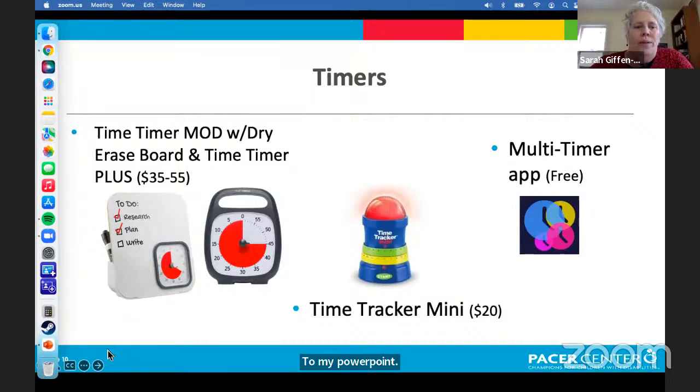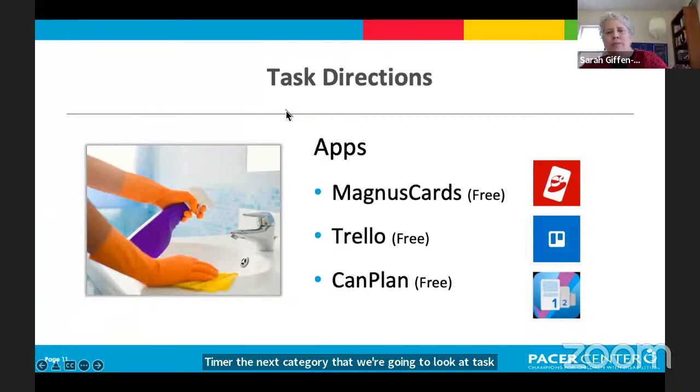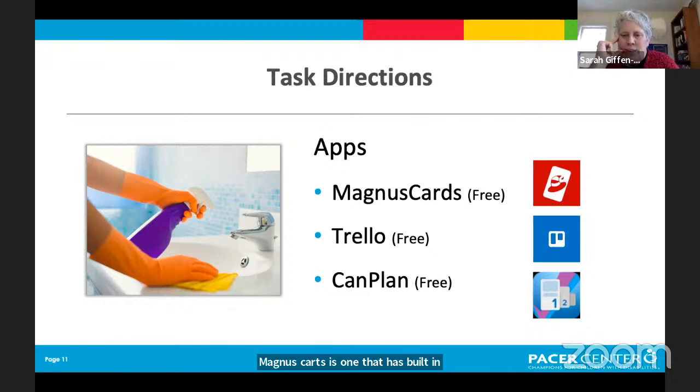The next category is task directions — we have three different apps to show here. Magnus Cards has built-in directions for tasks, though it's limited in what tasks are available. Trello is actually a list-making app but it's very versatile, so I'll show you how I set it up as task directions. Can Plan is a free app out of Canada specifically created to make task directions with audio and visual support for individuals.